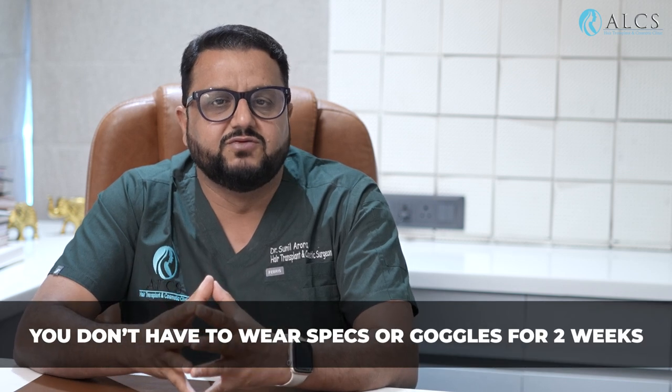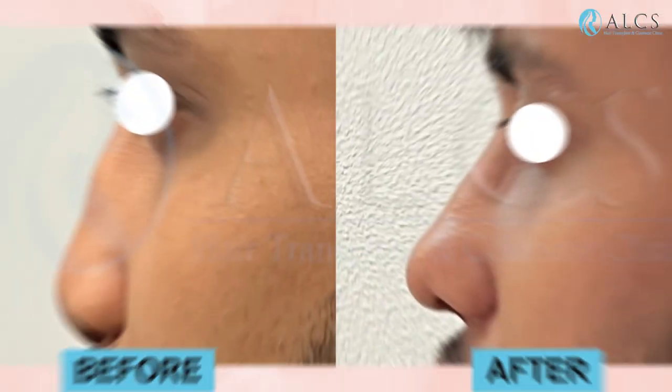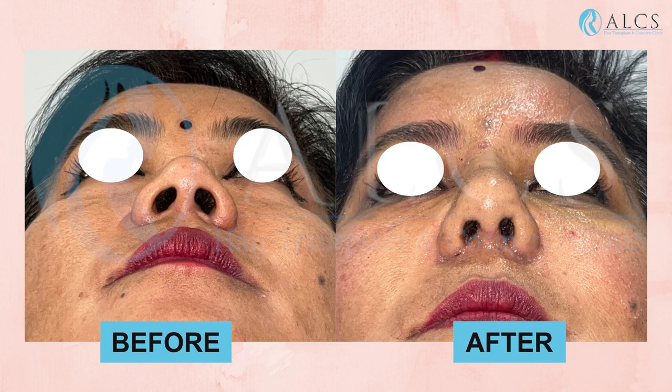One more important instruction: after rhinoplasty, you should not wear spectacles, shades, or goggles.